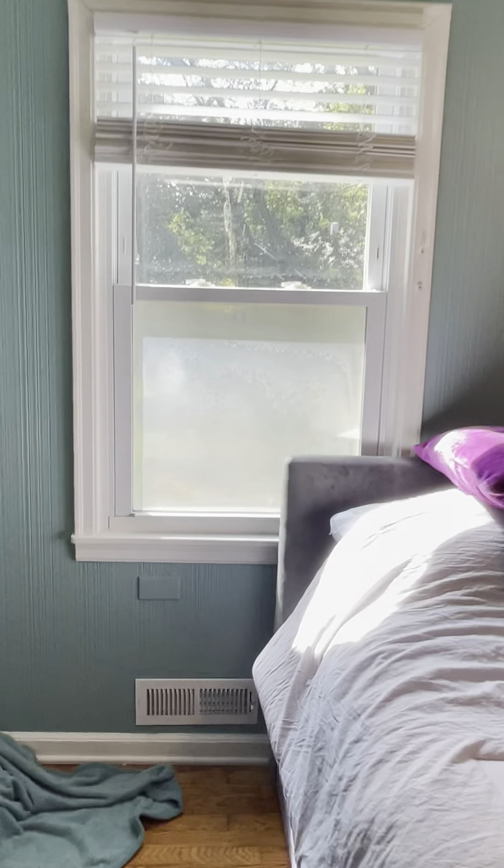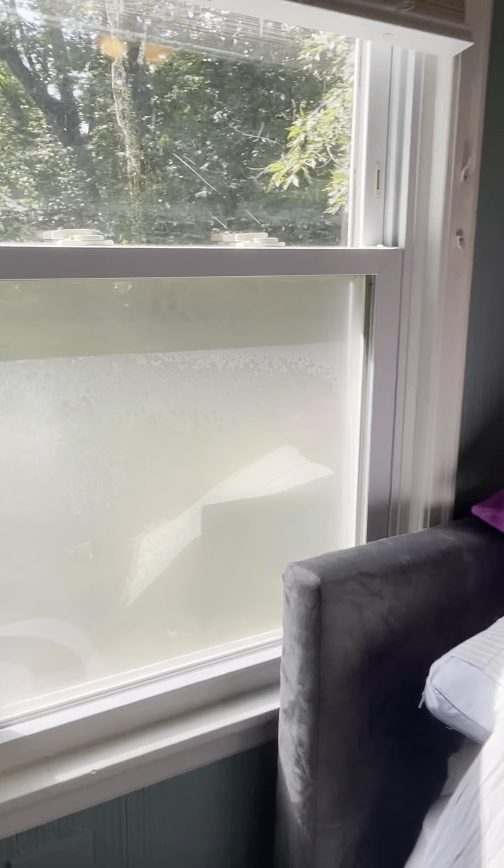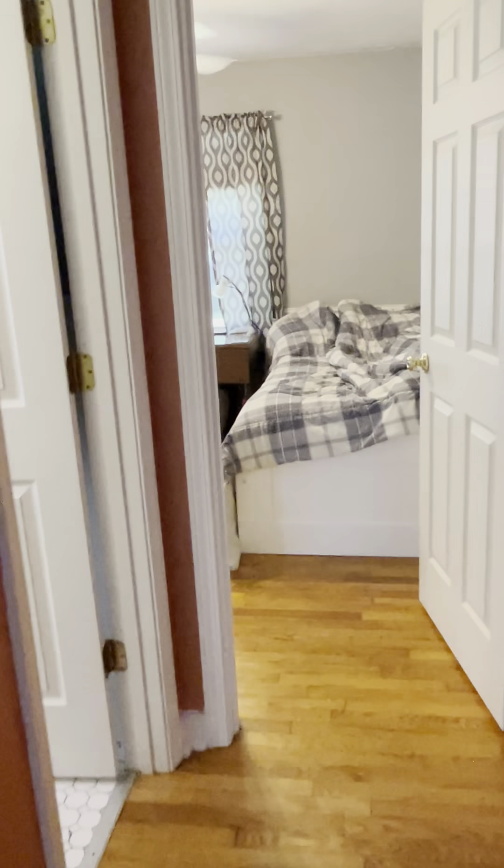Bedroom number one is wallpapered with a bit of texture to it. The same double-pane vinyl casement windows are here, but this window is very foggy because it has a broken thermal pane seal — moisture is getting in between the two panes of glass. It doesn't really change the insulation rating, it's just not very pretty. The closet in this room is slightly bigger than you'd guess because it extends on either side, and there's a panel in the back that appears to give access to the back of the bathtub.